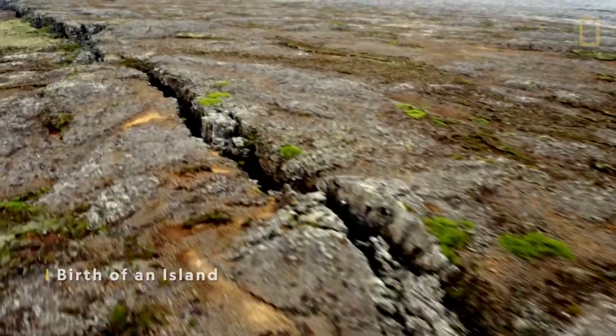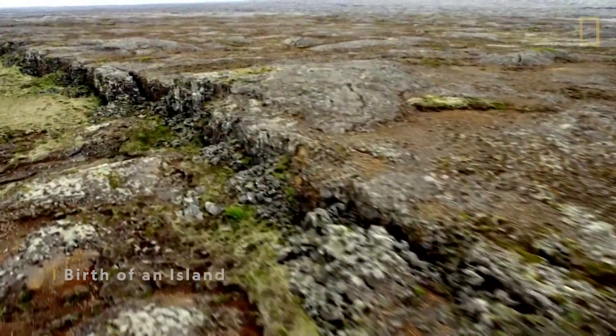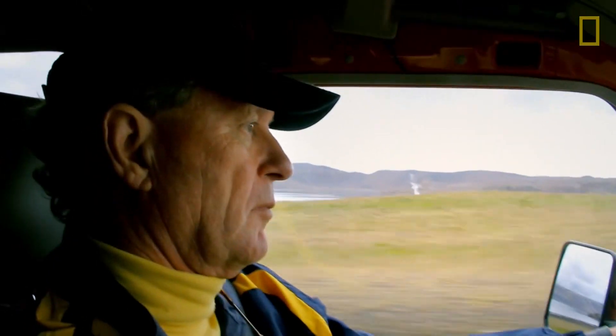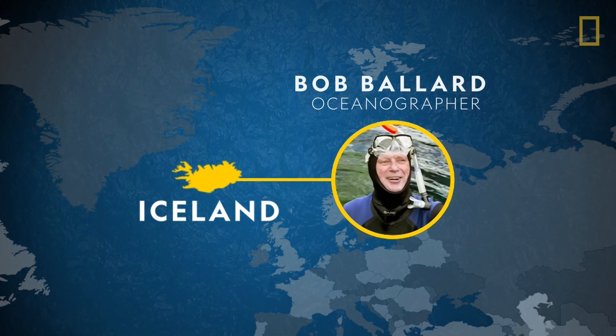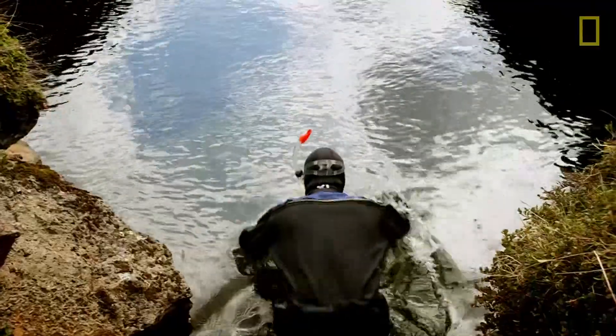Iceland's incredible. It's part of the mid-ocean ridge that's been pushed up from the ocean bottom by a giant volcanic hot spot. It's one place on the Earth where you can go and see what it's like to be on the bottom of the ocean, but you're still on the surface. Bob Ballard has come to Iceland to investigate a crack in the Earth's surface, where the land is literally splitting in two.